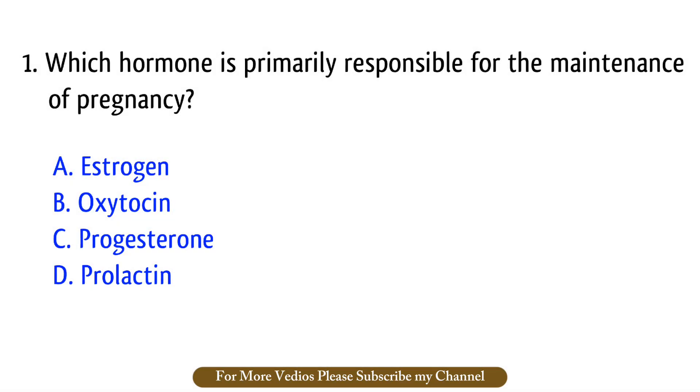Question number 1. Which hormone is primarily responsible for the maintenance of pregnancy? The right answer is option C: Progesterone.